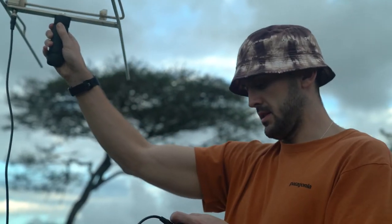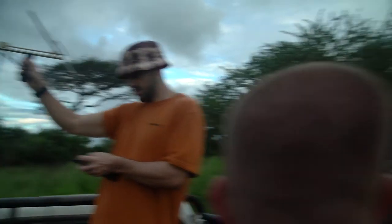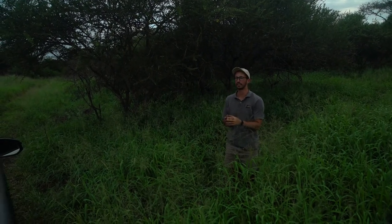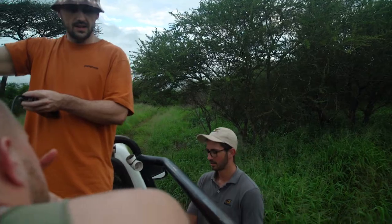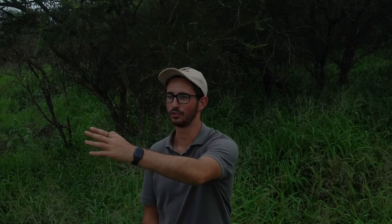He'll hold the antenna exactly where he thinks the signal is, and I walk with the GPS and it gives me a degree bearing. So it's 339 degrees — that's almost north.